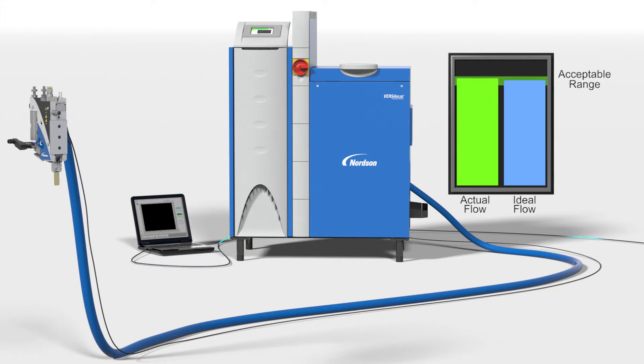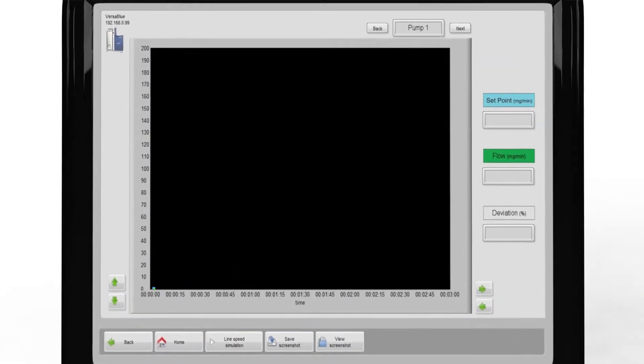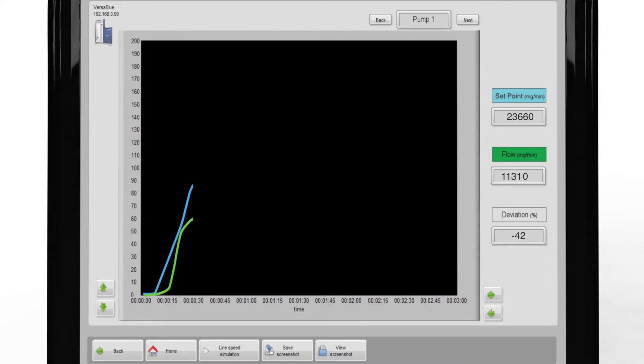The flow monitoring system constantly compares the actual flow rate to the specified requirement to identify the extent of variation between the two. Any deviation from the acceptable material requirement range can result in wasted product, materials and production time. Flow measurement thus allows manufacturers to understand exactly how significant the material delivery variation is during all phases of production, particularly ramp up and ramp down when the melter pump is challenged to keep up with rapidly changing line speed. When flow monitoring is enabled, the VersaBlue Plus melter captures the flow rate data and can graph that information against the material requirement, so opportunities for improvement can be clearly understood.